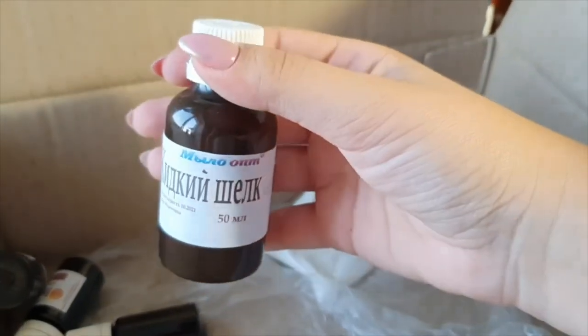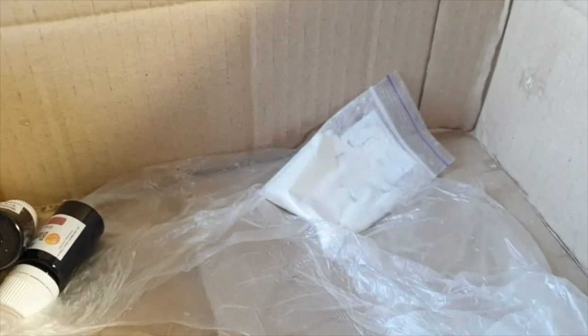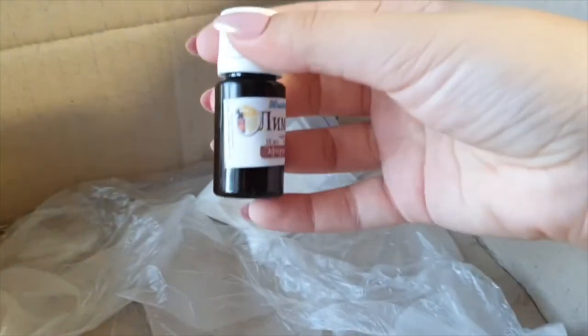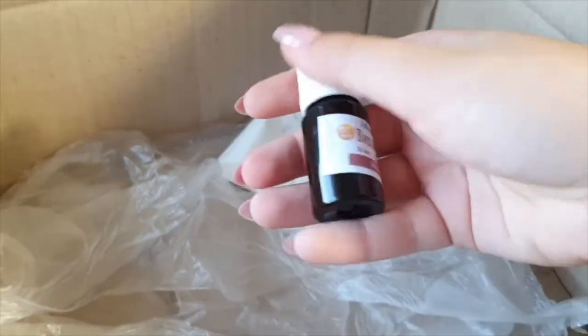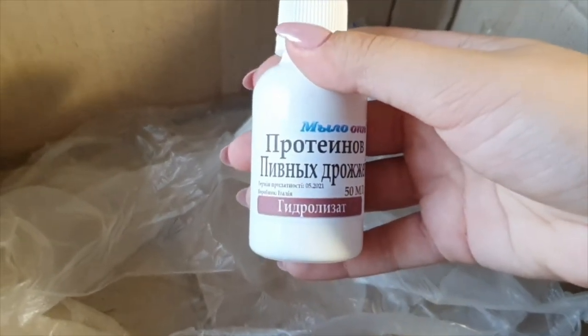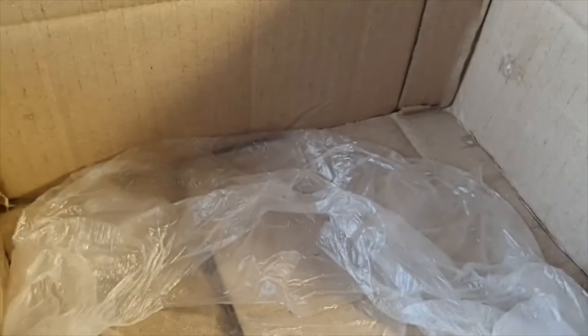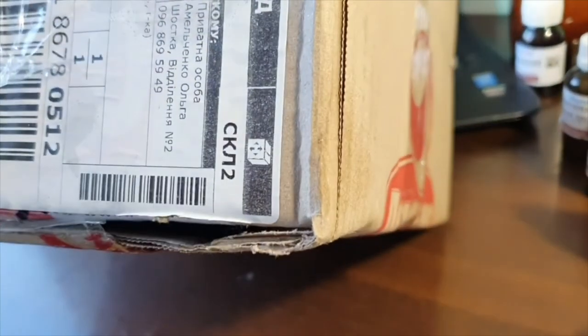Silk protein hydrolysate, liquid silk 50ml, vitamin B12, vitamin B12, lemon essential oil. Brewer's yeast protein hydrolysate and nicotinic acid. You can see something leaked inside the box — there was visible leakage on the outside as well.